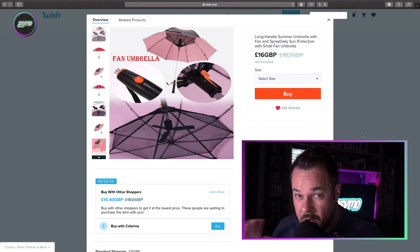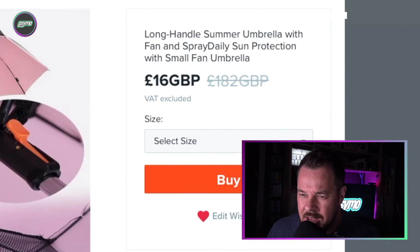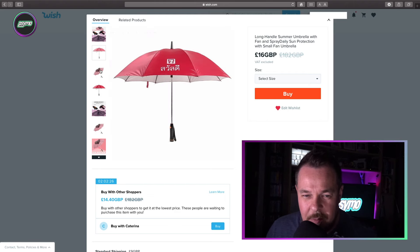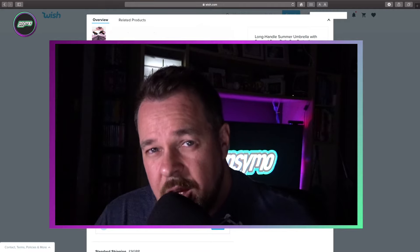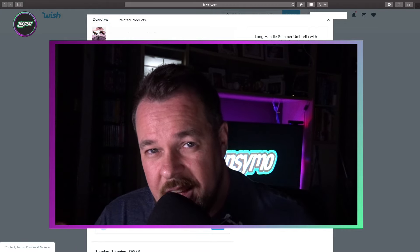Not a rubbish product alert — this definitely gets a thumbs up. This is a long-handle summer umbrella with fan and spray daily, sun protection with small fan umbrella. Yes, your eyes are not deceiving you folks — this is an umbrella with a fan in it. I need to purchase one of these right now. Although, all jokes aside, I am going to start buying these products soon, I think. If these videos start becoming popular — and they're getting there slowly — I will start buying these products and testing them.